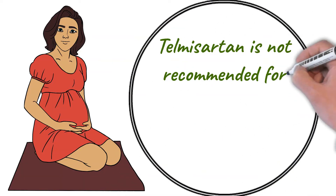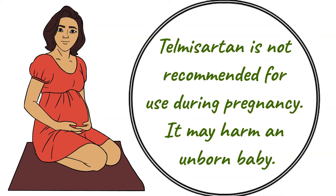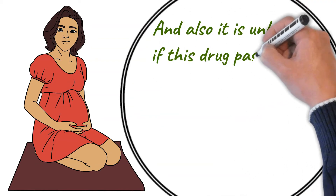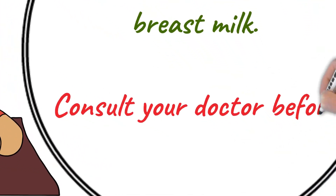Telmisartan is not recommended for use during pregnancy as it may harm an unborn baby. It is also unknown if this drug passes into breast milk, so consult your doctor before breastfeeding.